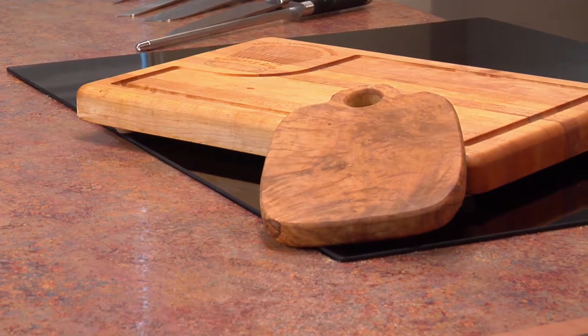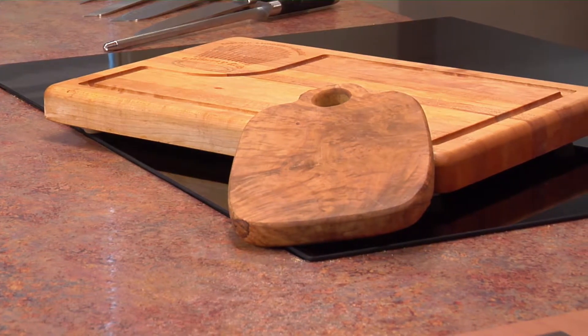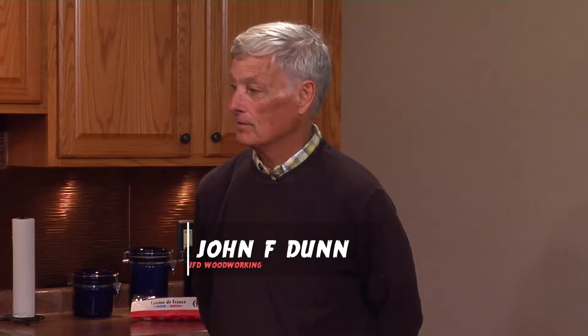Maple is a hardwood. It's a North American species. The hardwoods from maple come from northern New England. Soft maple comes from southern New England.